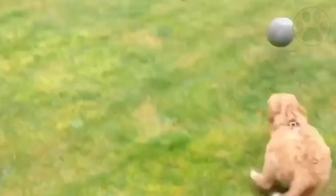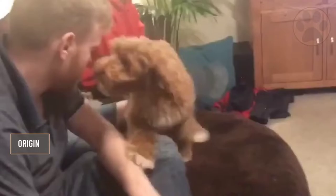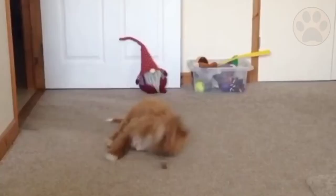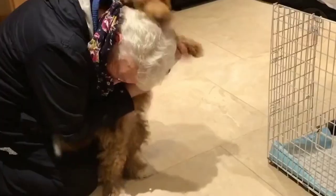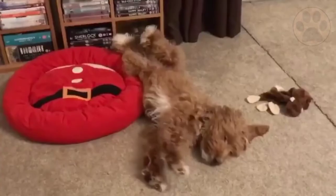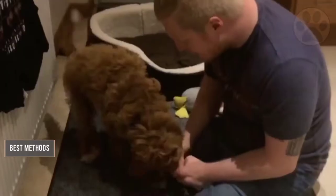Are cockapoos easy to train? To answer this, you must look at their origin. The parent breeds of the cockapoo — cocker spaniel and poodle — are both widely accepted as some of the easiest dog breeds to train. Even though cockapoos have been around since the 1950s, the breed is not fully established on its own. It's still a crossbreed, meaning predicting behavior traits is difficult. Each generation, each litter, and each dog can differ greatly in physical traits, temperament, and health. However, there are some of the best methods and techniques to properly train a cockapoo.